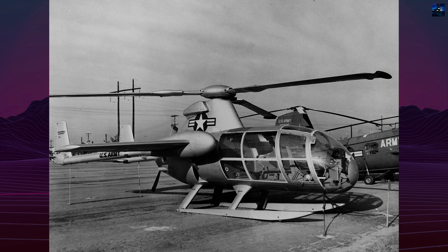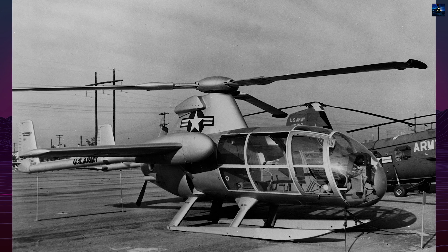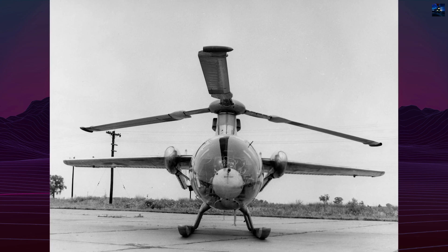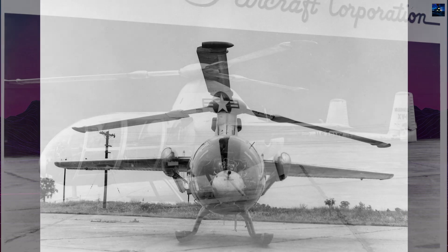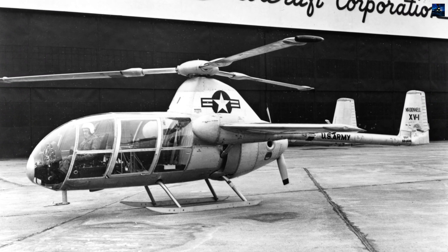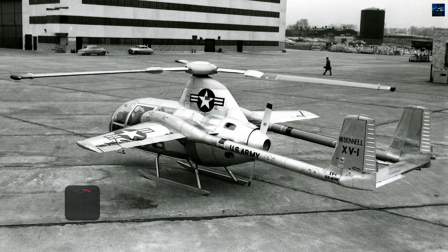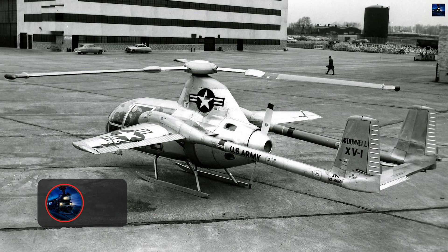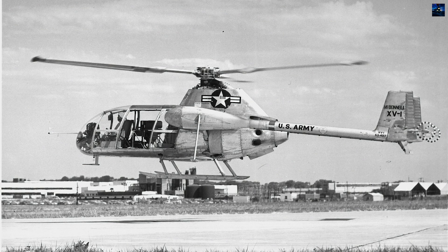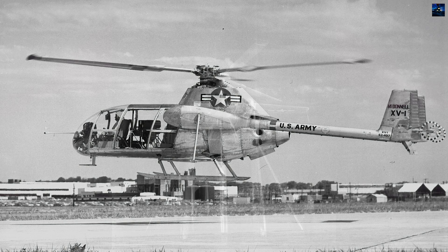The McDonnell XV-1 was an experimental American convertoplane developed in the early 1950s to test technologies enabling vertical takeoff and landing combined with high-speed horizontal flight. Initiated under a joint research effort by the United States Air Force and United States Army, the XV-1 aimed to bridge the gap between helicopters and fixed-wing aircraft. At the time, helicopters suffered from limited speed due to rotor drag, while airplanes lacked vertical lift capabilities. The XV-1's mission was to combine the advantages of both.